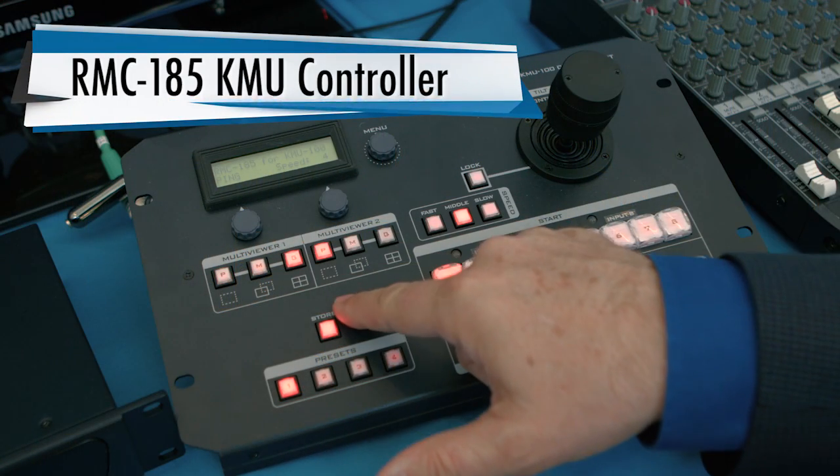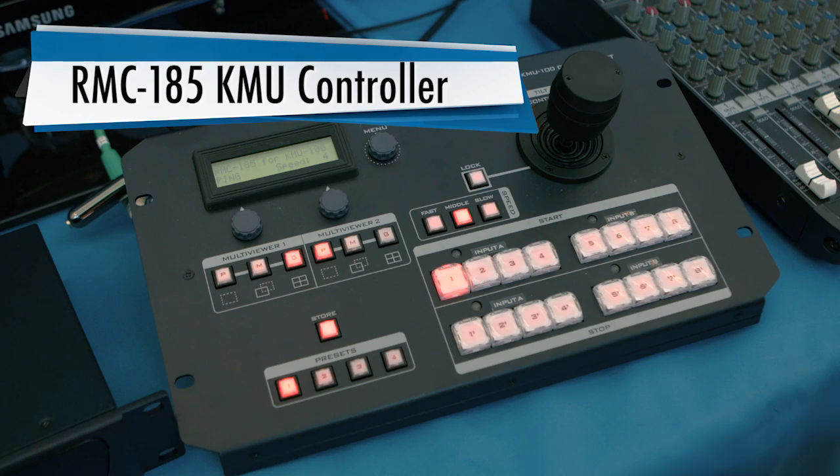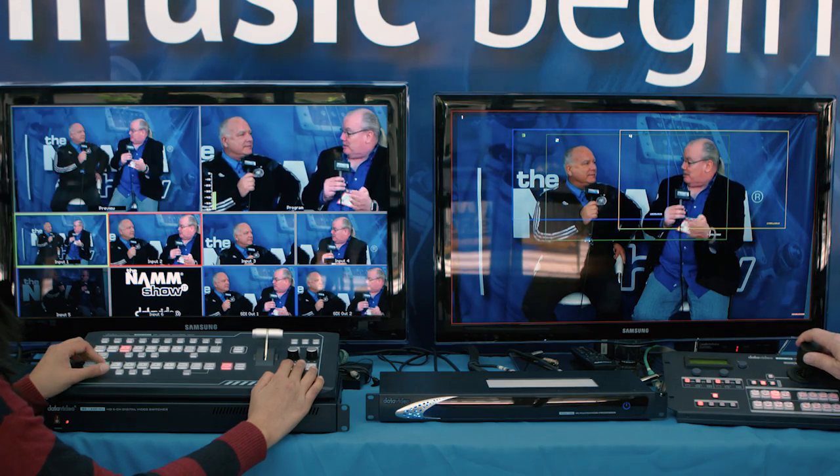And then a wide shot when you want to establish that shot. The RMC 185 allows me to have this multi-view, or if I want to control my shots in this format where I see the whole screen, I can select which image or which box I want to control. For example, shot three — I can control it by moving left to right or zooming in and out. And you can see in the preview on the multi-view, I'm moving in on the subject and zooming in on him. No cameraman needed.